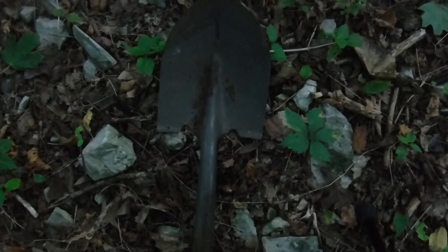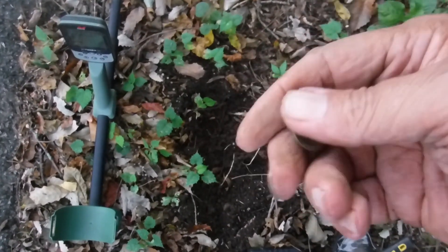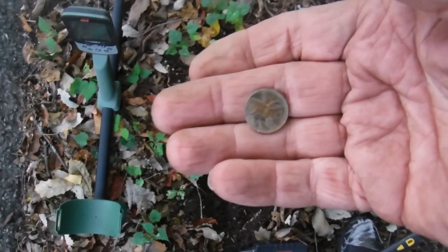First surface find in the woods, just laying there, a little bit rusty but still usable. That's going home. Got me a newer shield penny, rang up a solid 66 on the Xterra Pro — best find of the day so far.